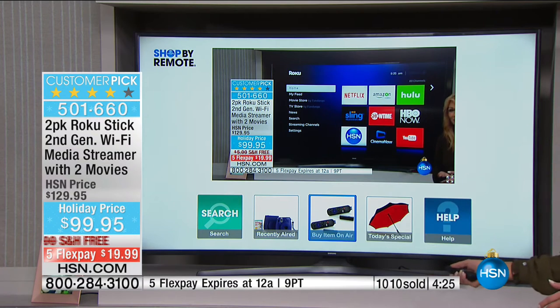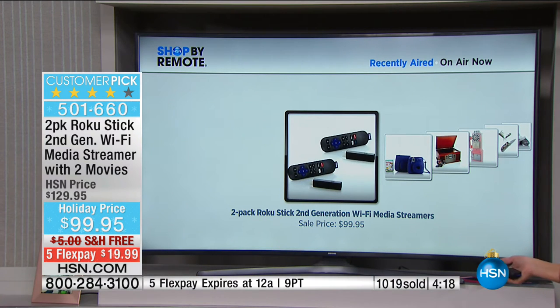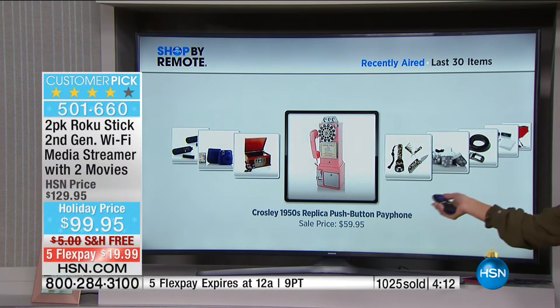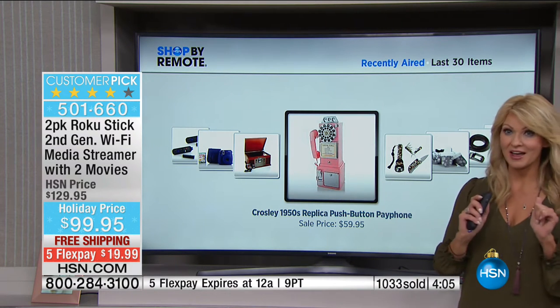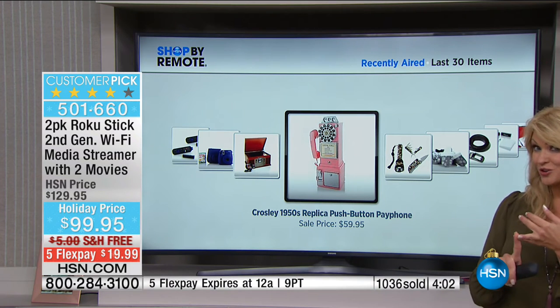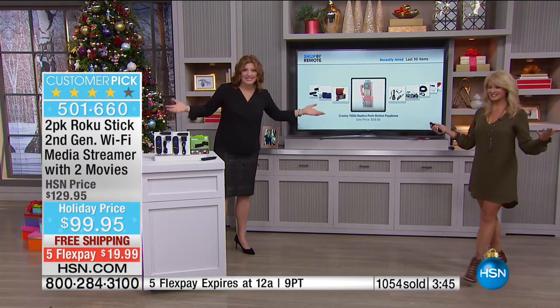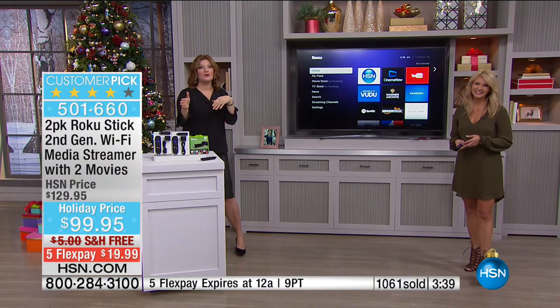With HSN on Roku, you get shop-by-remote — access to over 60,000 items. You can watch HSN and if you want to pick up, say, the Crosley replica pay phone, just click to buy — never wait in line, never log onto your computer, never miss the color you want. We're going out to Ohio to welcome Kate. Kate has had her Roku for a year — she got it for Christmas last year and is on a fixed income.